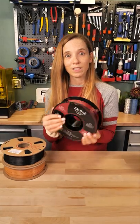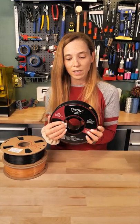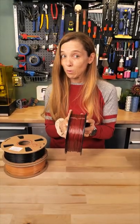This one's from Arion — they sent it to me. It is a new PETG in this rust color red. This one's going to be beautiful to print with.